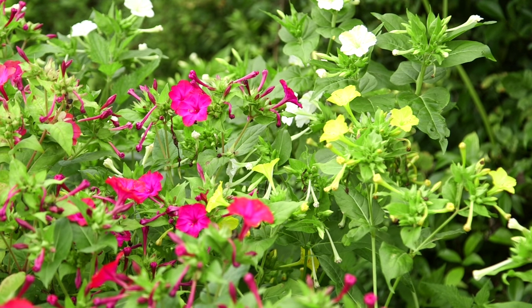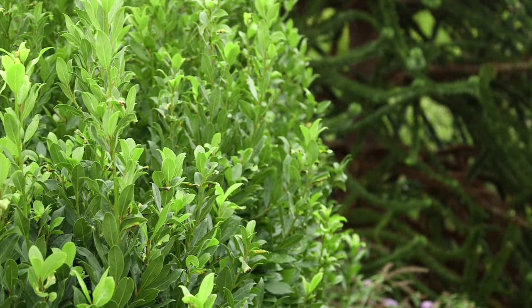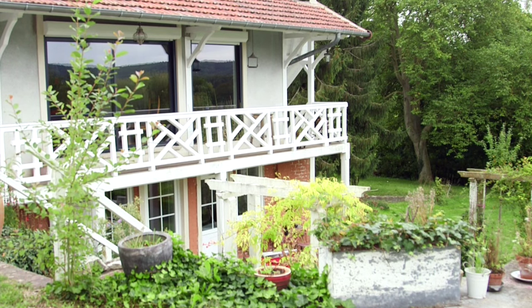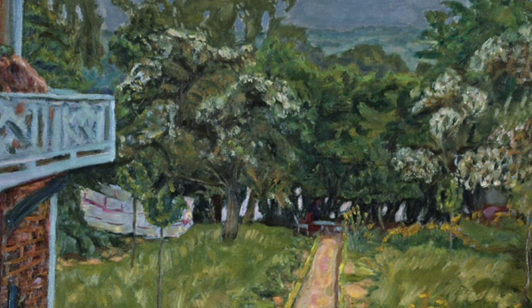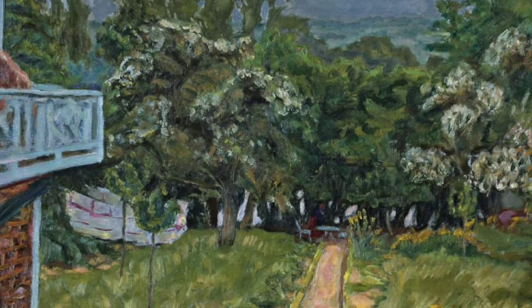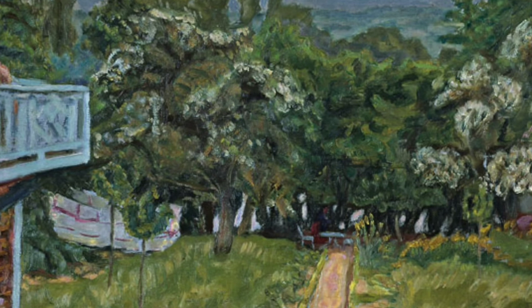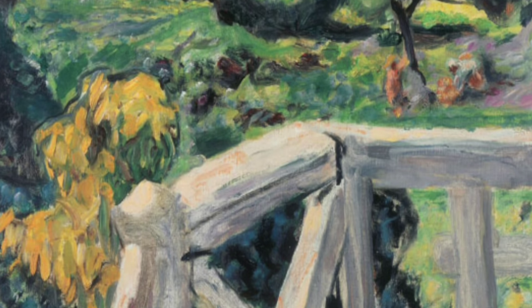This garden provides a wonderfully atmospheric setting in many of Bonnard's paintings. He's not interested in the individual plants in the way that Monet was, but his garden becomes part of a wider continuum of nature through which he expresses a notion of man in harmony with nature — a sort of modern concept of an Arcadia.